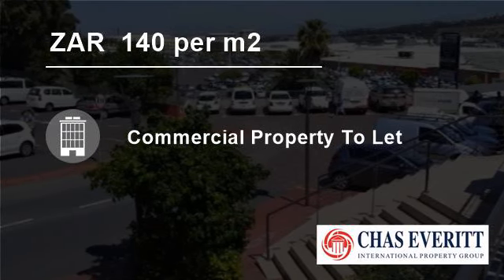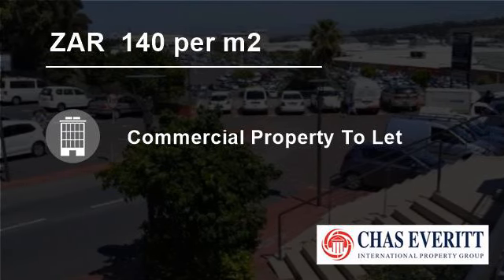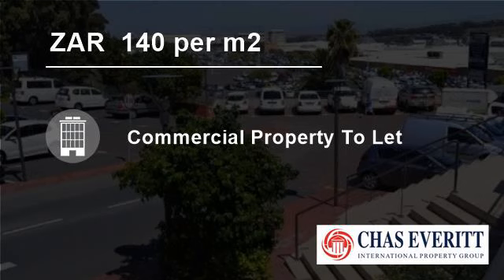Epping, Epping Industrial, Roe Industria and Airport Industria are just a few of the areas in the immediate vicinity of the airport. These also have ample access to the N1, N2 and N7 main roads.